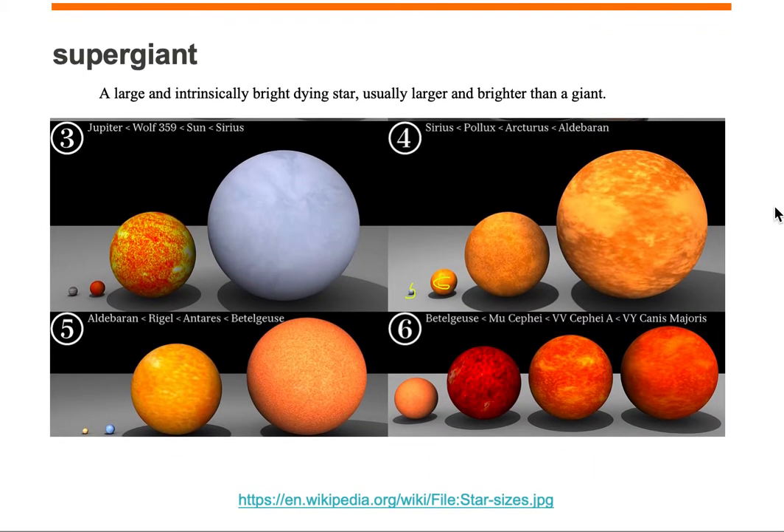Let's look at a comparison of sizes of different celestial objects, starting with planet Jupiter. I will label Jupiter in panel three as a P, indicating that it's a planet.